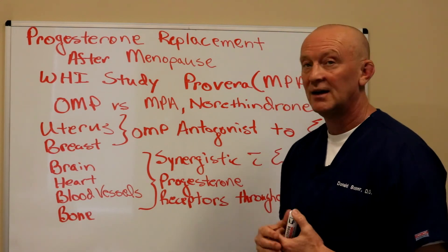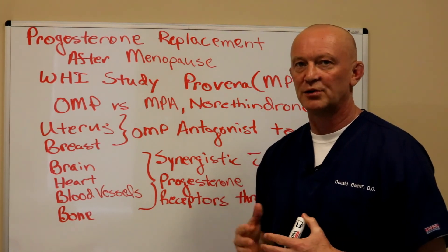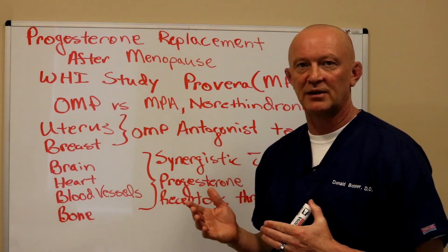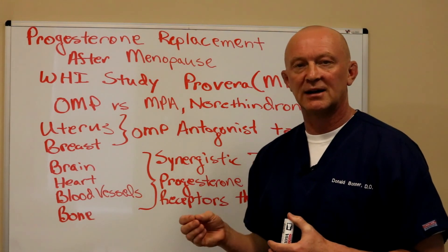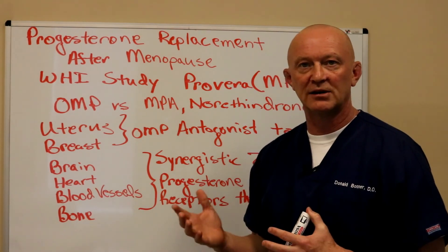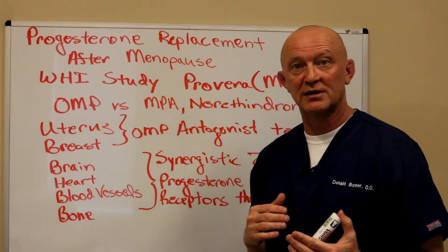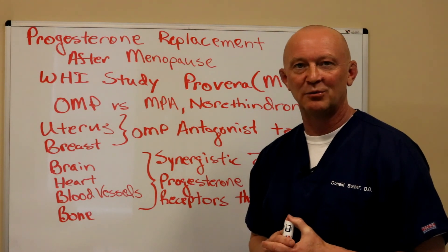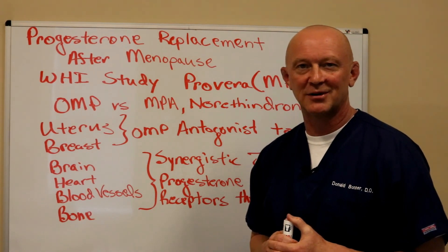Again, I'm Dr. Don Bodden with Personalized Wellness. We're continuing this talk on menopause and hormone replacement — we'll have several more talks coming, including one on testosterone and another on estrogen delivery methods. Please hit the subscribe button below, leave comments and I'll answer them as soon as possible. I'm trying to make this channel as educational as possible, and we'll also have talks for men on hormone replacement. Thank you.